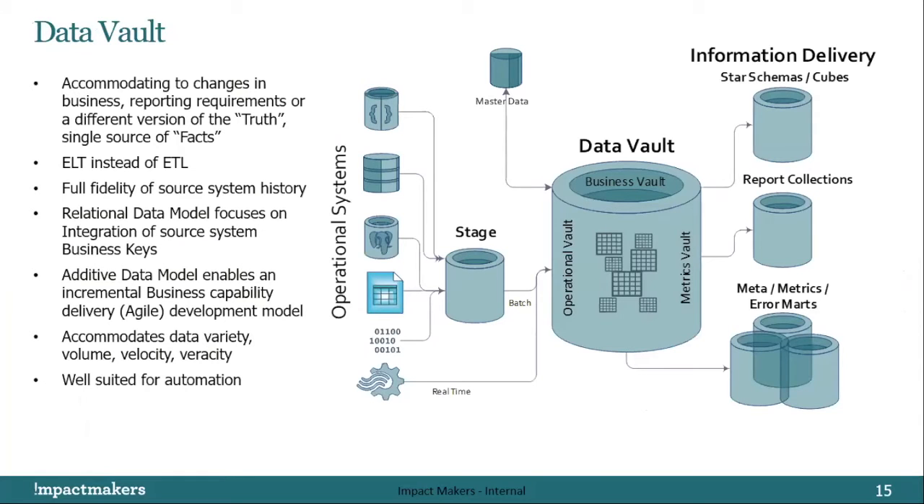Enter Data Vault. At its simplest form, it's a data modeling technique — though I prefer to refer to it as a framework or methodology. It is business key focused, specifically focused on business key integration to the raw data vault. A business key is any source system identifier that the business accepts as a key — things like employee ID, account ID, customer ID. Business keys eventually translate into what we call hubs, which is the type of table in the raw data vault.